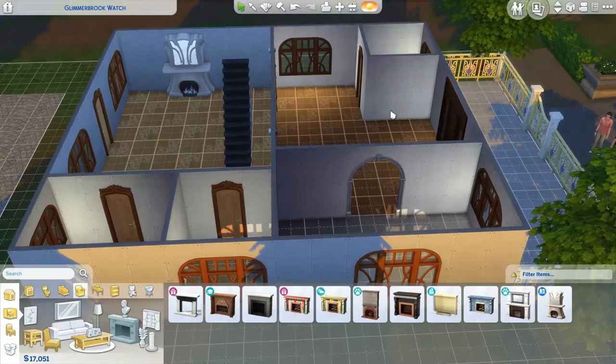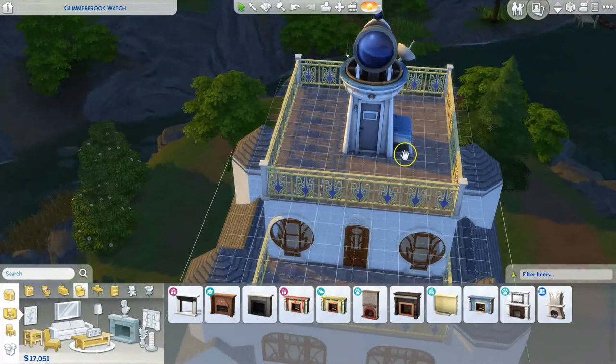The windows throughout the house are all the same, and the doors for the bedrooms and balcony are all the same. The top two facing windows are a little different — also from Realm of Magic — and those doors are from Realm of Magic too. The wood floor we're looking at right here is also from Realm of Magic. There's actually a fireplace on every single floor.